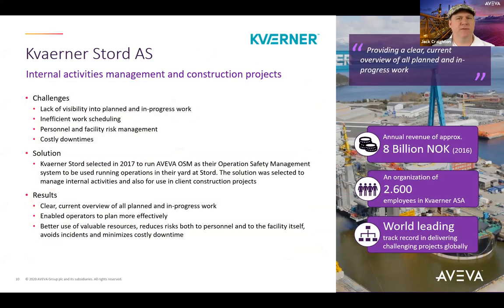Let's look at one of our customers, Caverner. Caverner delivers complete oil and gas offshore platform and onshore process plants to operators and other customers. They are an expert in executing engineering, procurement, and construction EPC projects, recognized as a world leader in delivering projects in challenging environments. OSM supports work permits for standard yard maintenance activities like lifts, cranes, compressors, confined space entry, and client project activities like X-ray testing, lifting of modules, rebuilds, decommissioning of older modules, and pressure testing.